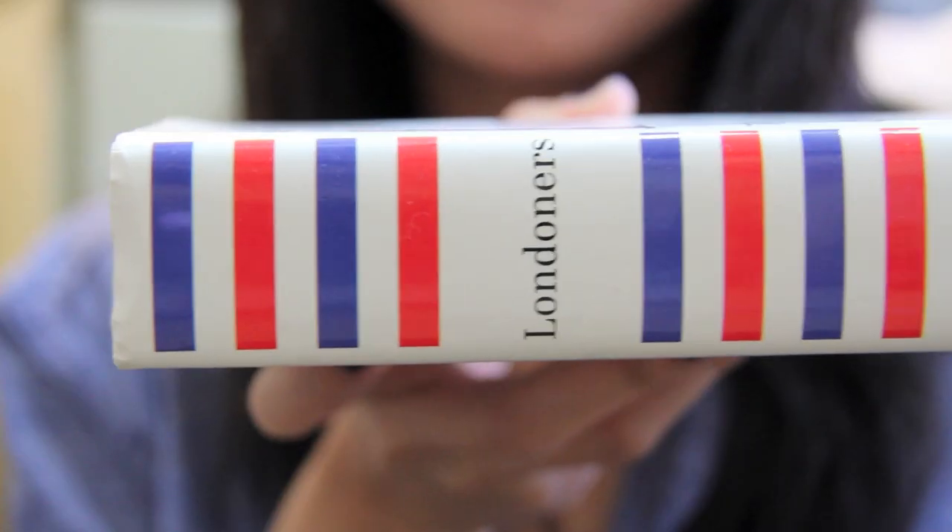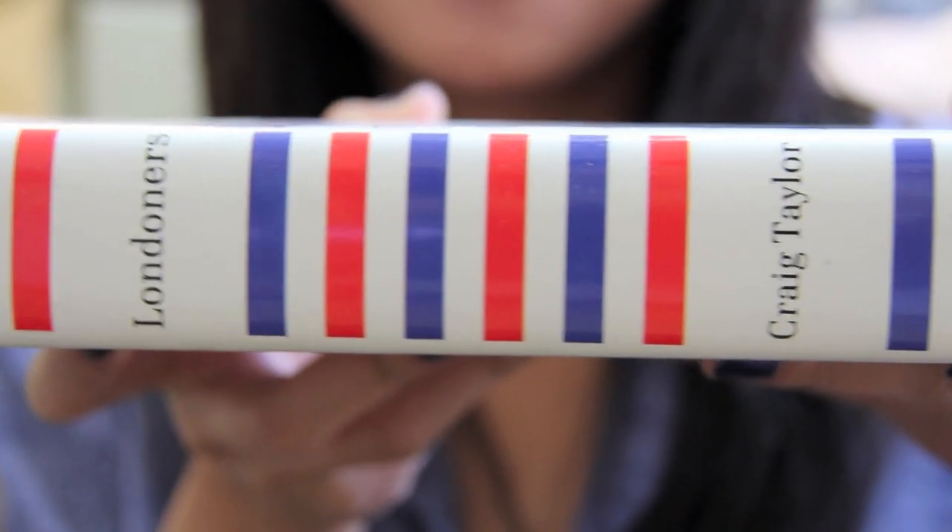Londoners by Craig Taylor. It's a really nice cover and I think the spine is super nice as well. I like how simple it is and I like the lines. I like the color.